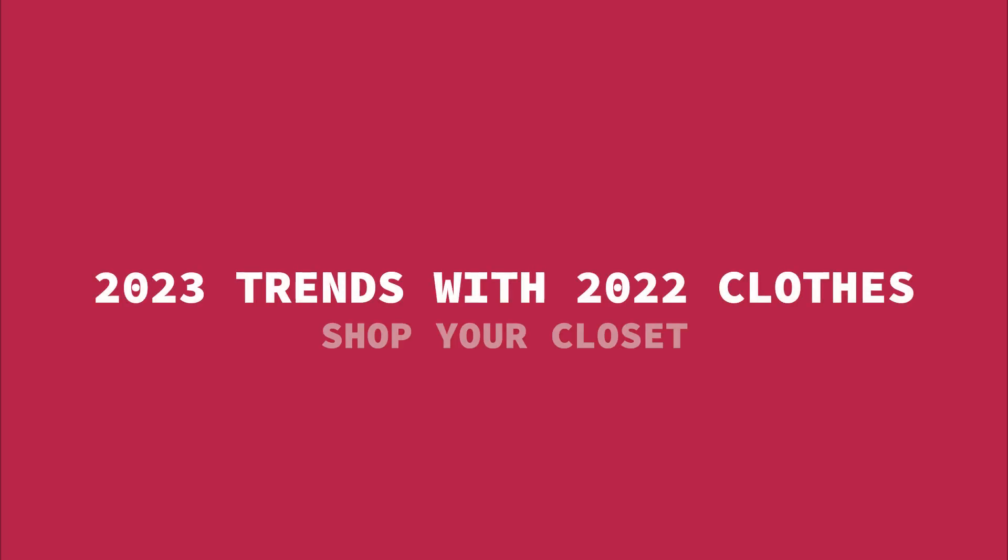I was inspired to film this video by watching The Style Insider and her trends, but instead of showing you images from Pinterest — which are gorgeous — I thought why not dive into my closet and show you actual clothes, because a lot of these trends have been seeping through. I'm going to be dividing this video into two parts: the first will focus on color, and then I'll be telling you about texture and shape or silhouette.